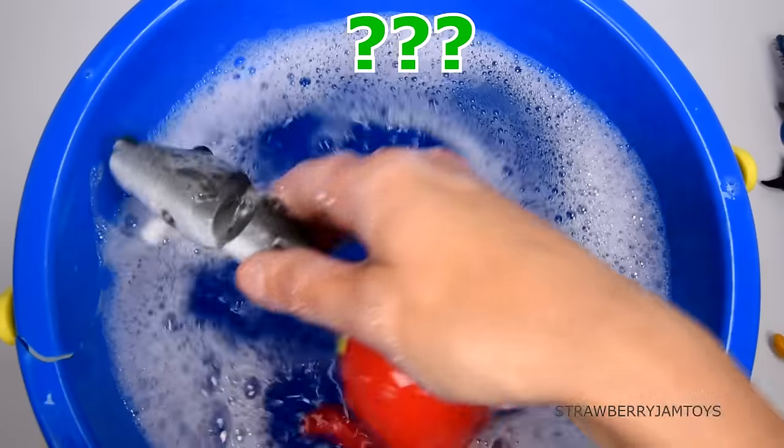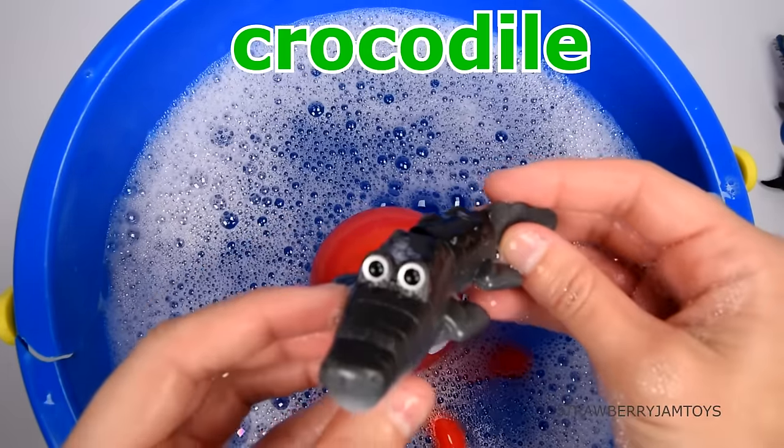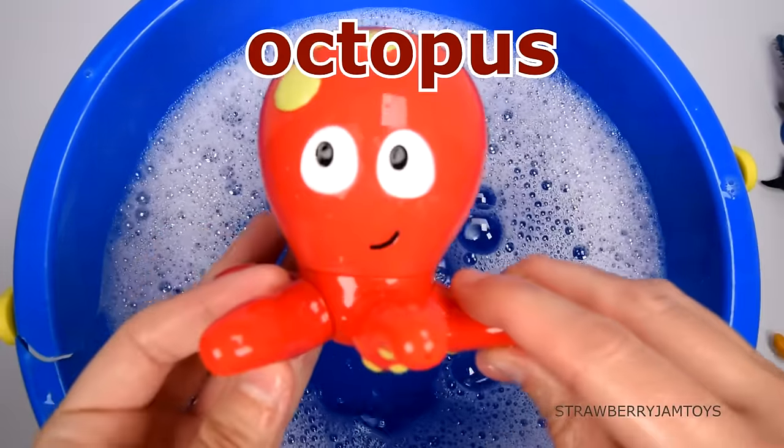This animal has the strongest bite. It's a crocodile. This animal has eight legs. It's an octopus.